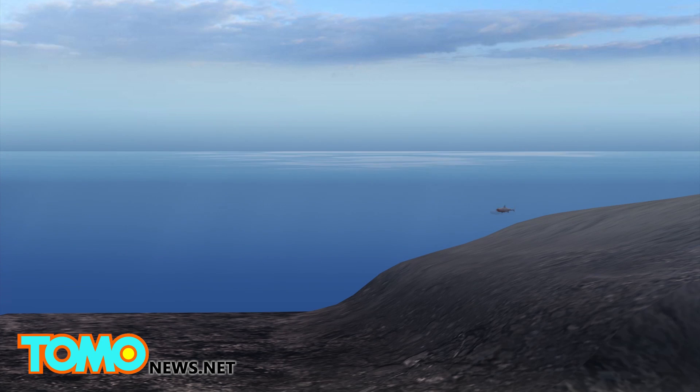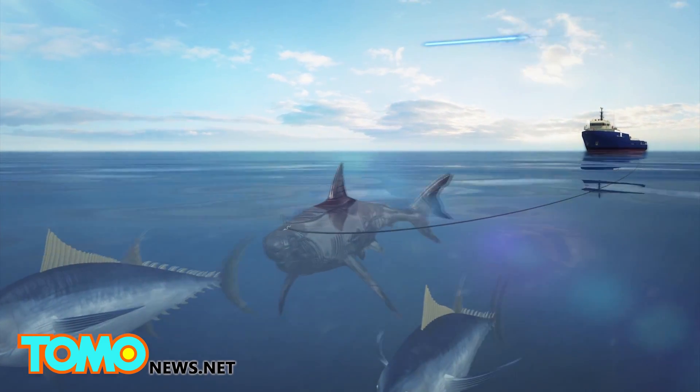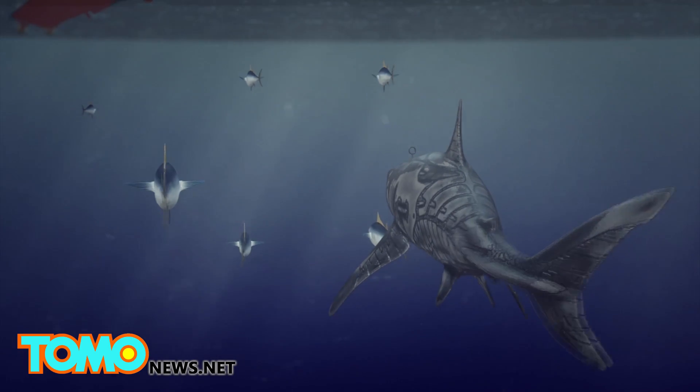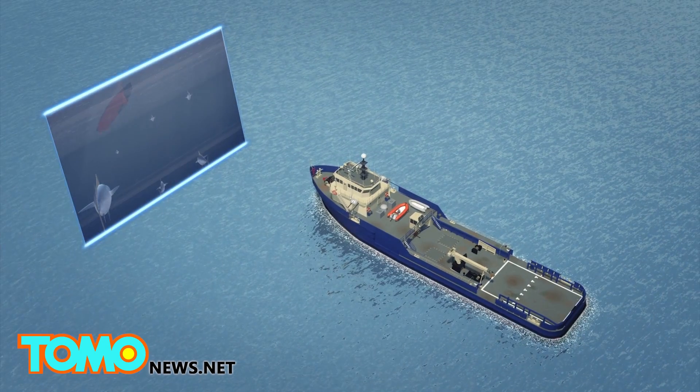The robot can operate in depths ranging from 10 inches to 300 feet. It can be controlled via a 500-foot-long tether and transmit video and data in real-time. It can also be launched without a tether and transmit data when it surfaces after underwater missions.